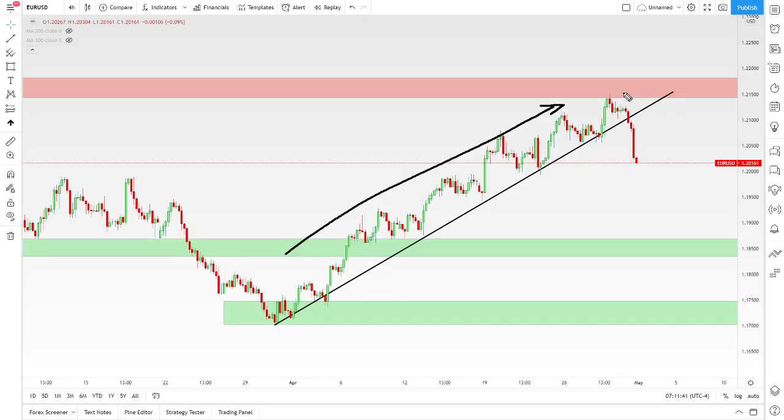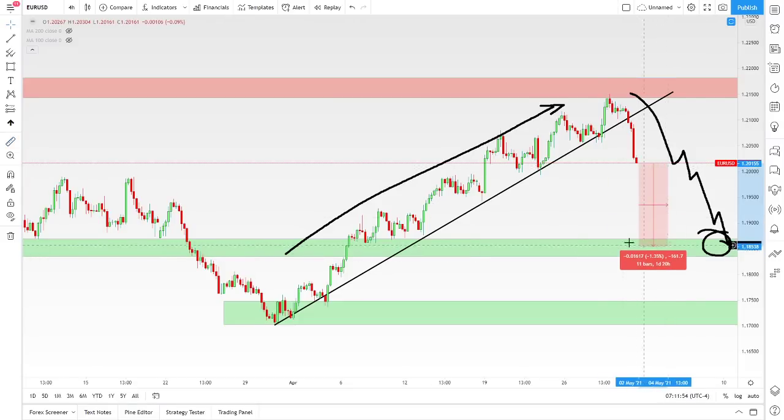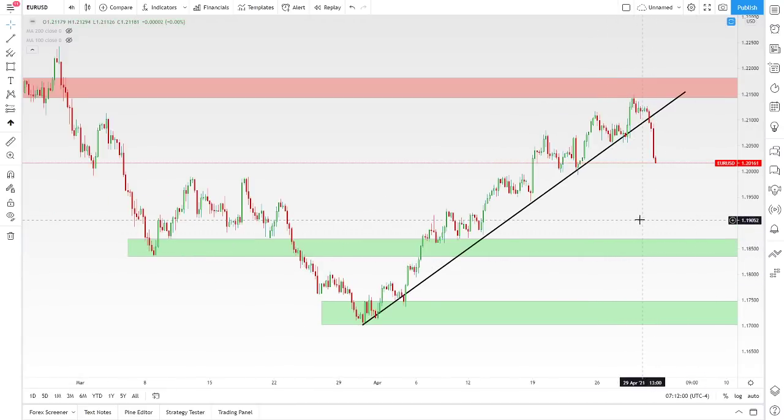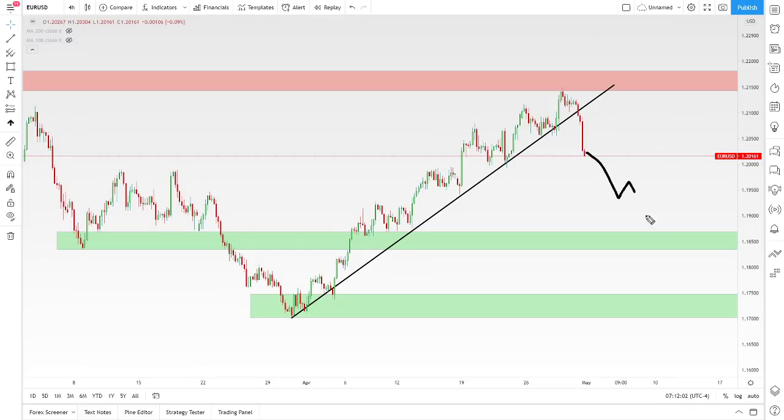The euro, with that fresh news, I think has the catalyst it needs to maybe make its way down to 1.185. If that were to happen, there's some significant downside — roughly 150 to 200 pips to the downside. And if price really rolls over and becomes super bearish, even down to 1.17.